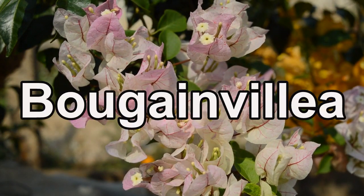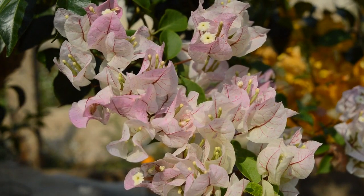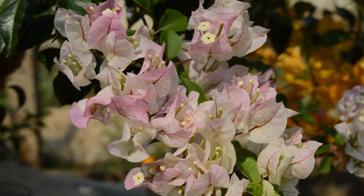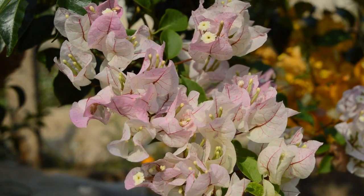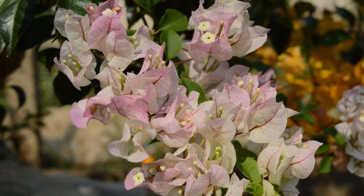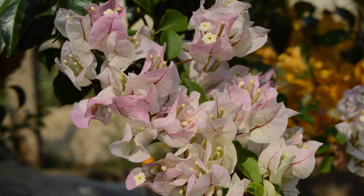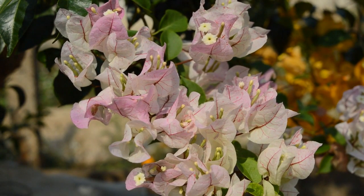For a burst of color in your outdoor space, let's talk about bougainvillea. Propagating bougainvillea from cuttings in January ensures you'll have those dazzling paper-like bracts in various hues. Get ready to propagate some bougainvillea cuttings for a riot of colors in your garden.